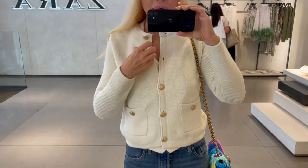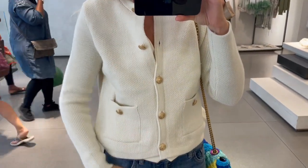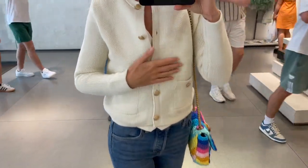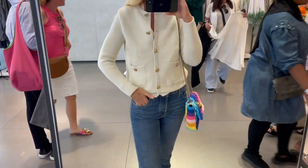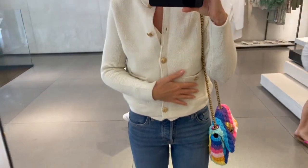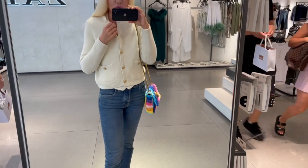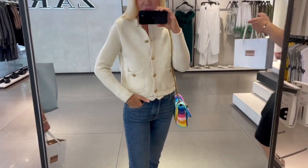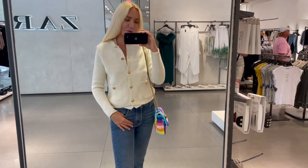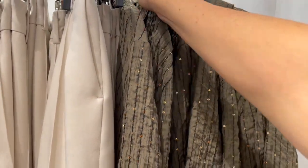I'm trying on this cardigan in a size small — it fits really really perfectly. It reminds me totally of a Massimo Dutti cardigan, they are so similar. The fabric is nice. It's a great casual piece — as I mentioned in my airport style video, cardigans like this are perfect for layering. Just wear a simple t-shirt underneath and throw this over when it's a little fresh. Leave me some comments below on what you think of this piece.